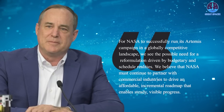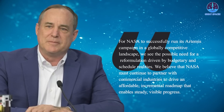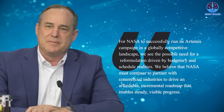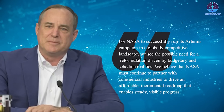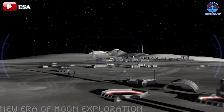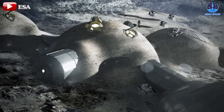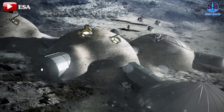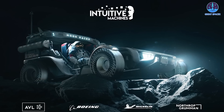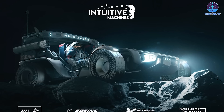Altemus stated: 'For NASA to successfully run its Artemis program in a globally competitive landscape, we see the possible need for a reformulation driven by budgetary and scheduled realities. We believe that NASA must continue to partner with commercial industries to drive an affordable and incremental roadmap that enables steady, visible progress.' Altemus proposed that NASA invest in the development of lunar data services and infrastructure to address current challenges while laying a foundation for future missions. This includes gathering experience through smaller robotic missions, supporting astronauts once they reach the Moon, and reinforcing humanity's sustainable presence on the lunar surface.